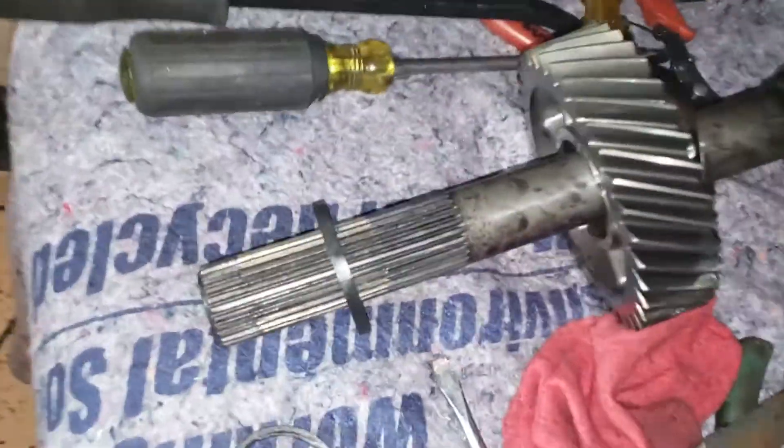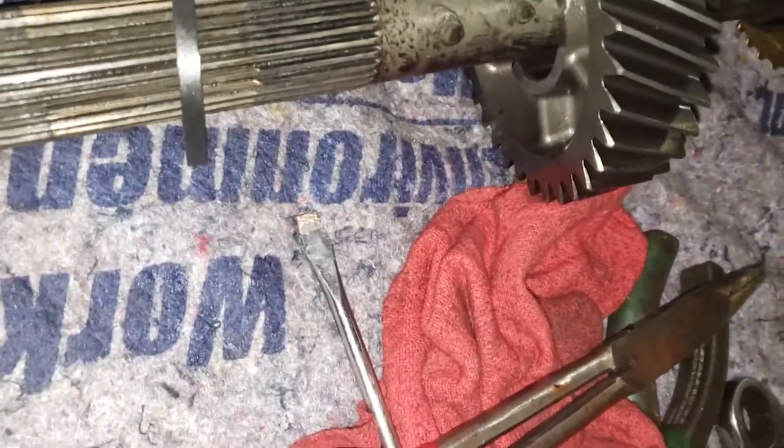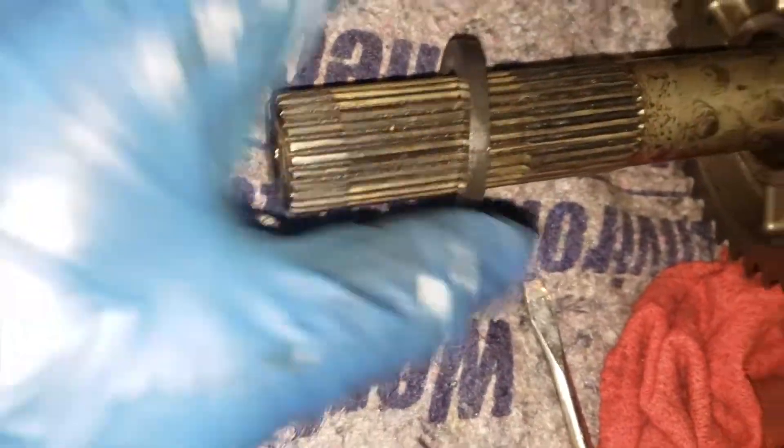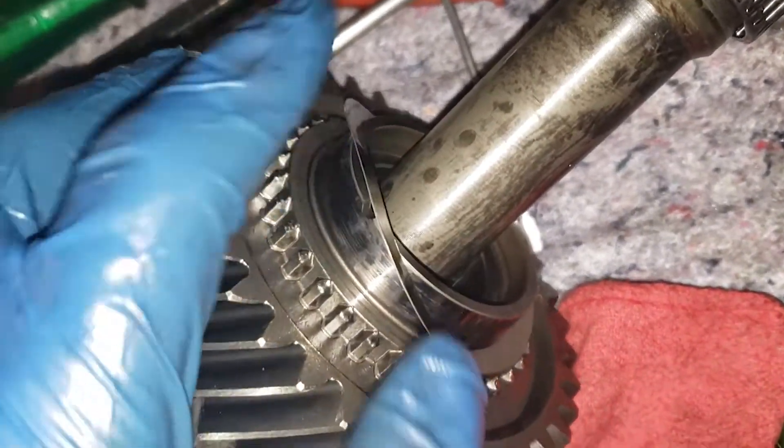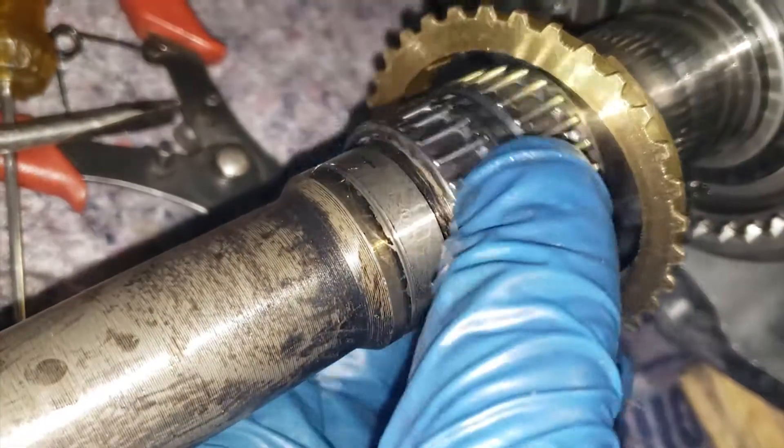I started looking online for the conversion parts, only to quickly find out how hard it was going to be to get certain parts. Eventually I was able to get everything I needed — the majority were purchased brand new, the bell housing was used from Facebook, and the tail housing I got super cheap off an eBay bid.